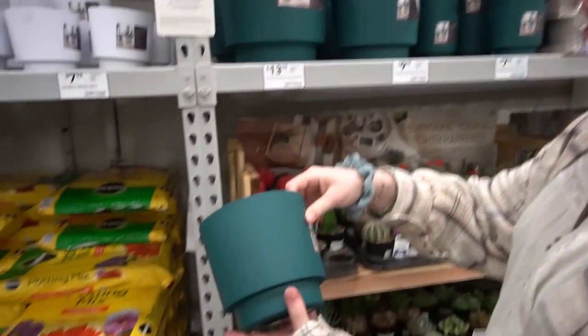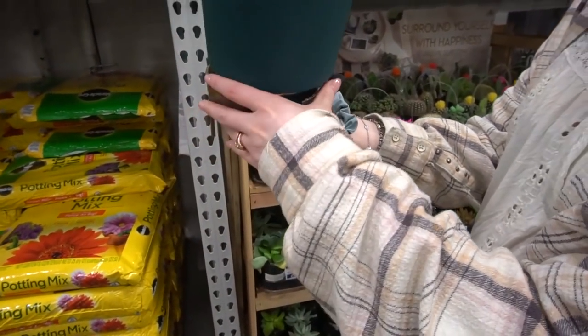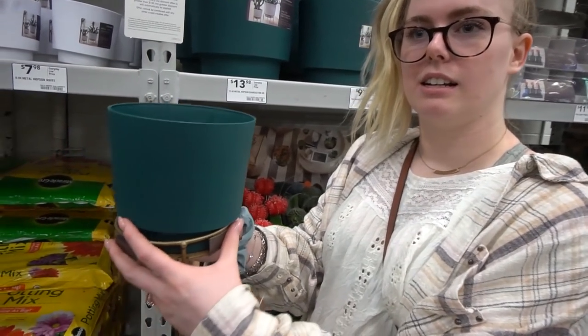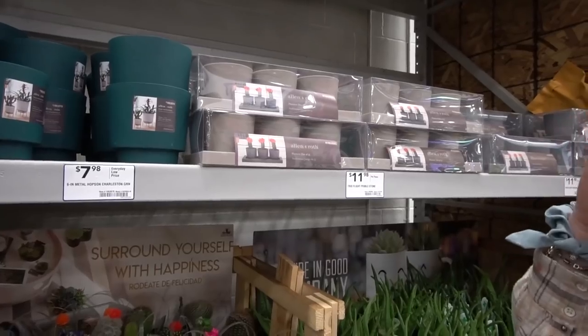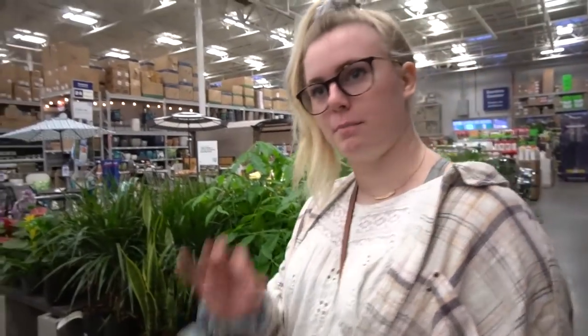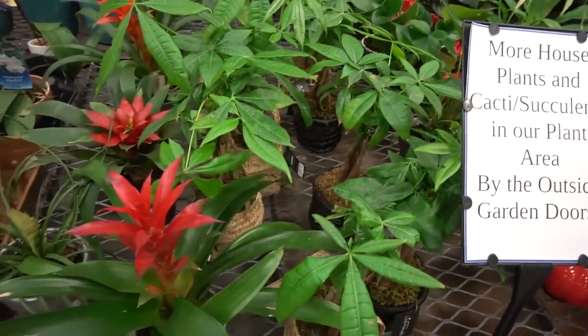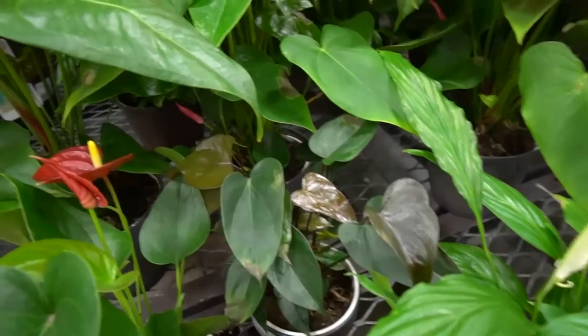They have some super cute plant stands — this is $7 and it comes with a pot. Those are adorable. Lowe's is honestly trying to kill it, they really want to, you know? Really cute and minimalistic — you guys should see Jessica's house, it's very minimalist and perfect. I wonder if those monstera are the discount plants.